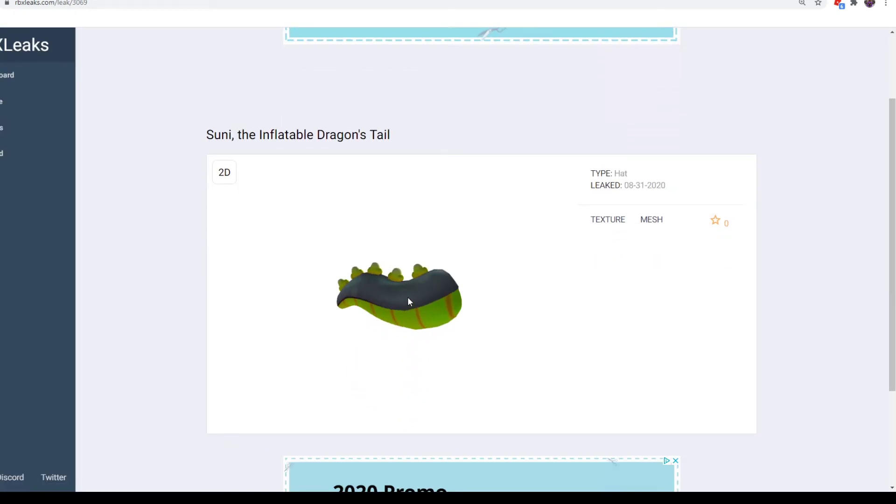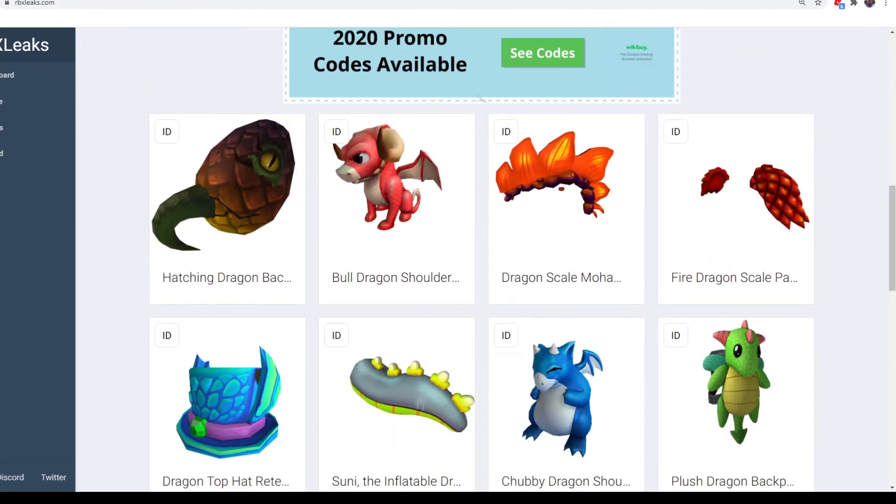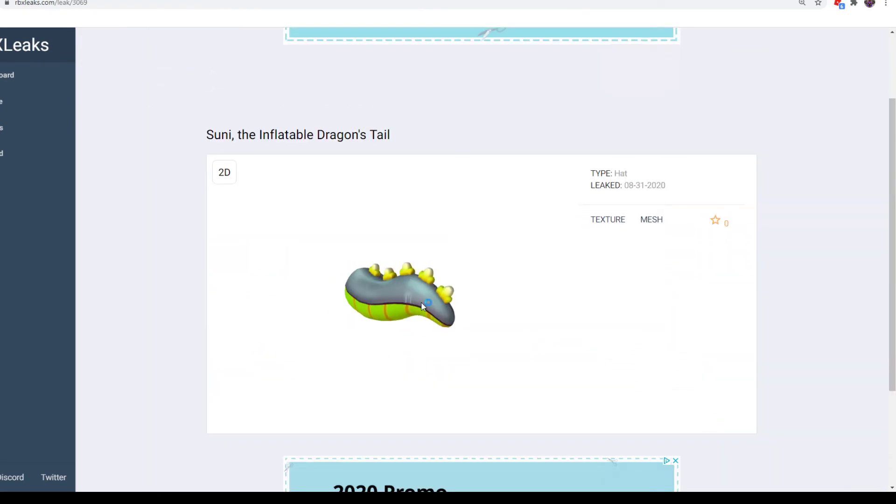Next up, Suni the Invincible Dragon's Tail. It looks pretty cool — it's a retexture. The original one is regular green, and this one is gray. It's okay — it's probably one of the least impressive looking ones we see today. You can get this one from Petro-Canada, so if you're near Petro-Canada, which I'm guessing is in Canada, you can get this one.